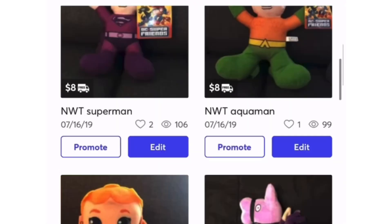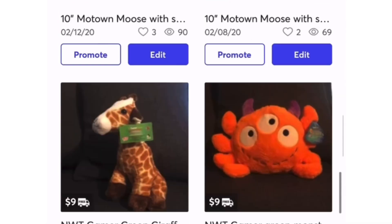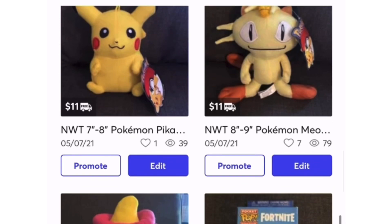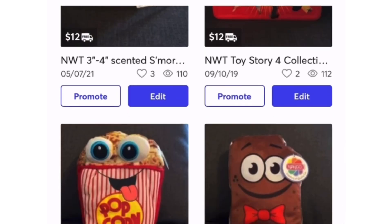Before this video gets too far ahead, I just want to let you guys know I do have a link in the description below where you can actually buy plush that I've won from arcade games, claw machines, and everything else. They also come with an autograph card, so go check out the link in the description below.